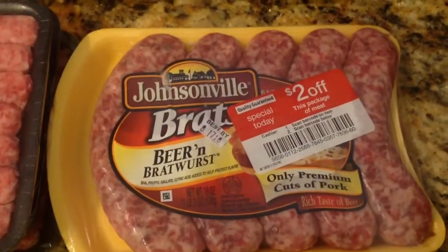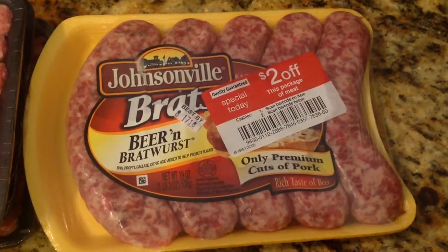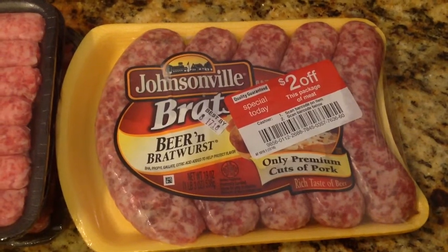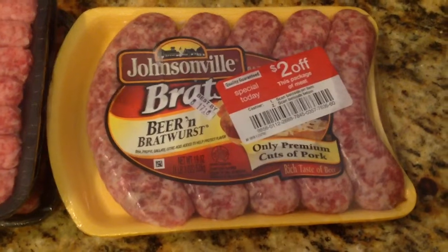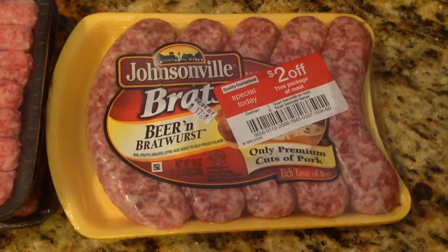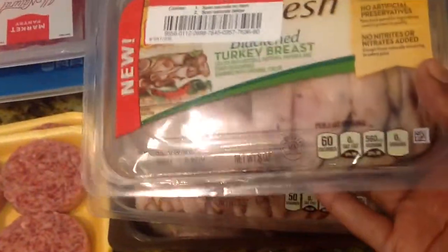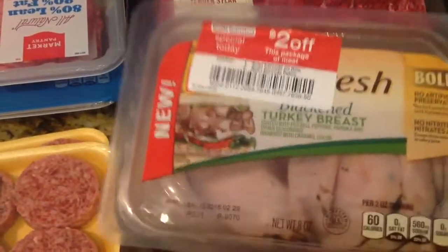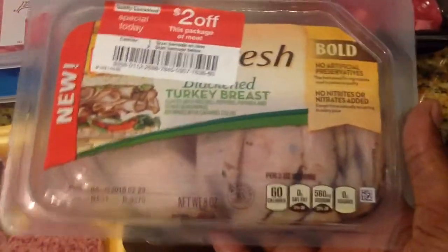And then I picked up some Johnsonville beer and bratwurst sausages. What I do is usually throw it in spaghetti or make a ziti for the kids and throw it in there with ground beef — it tastes so good. So I think I paid like a dollar change for a pack of Johnsonville sausages. And then I picked up some lunch meat, some blackened turkey breasts. This was so cheap, and there was a cartwheel to save — I think it was 10%.